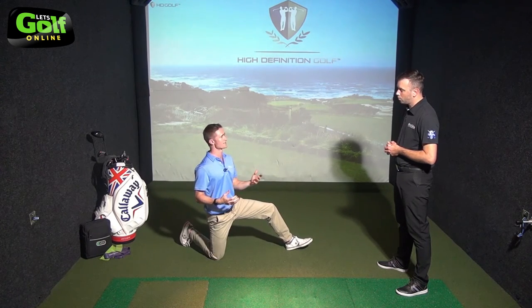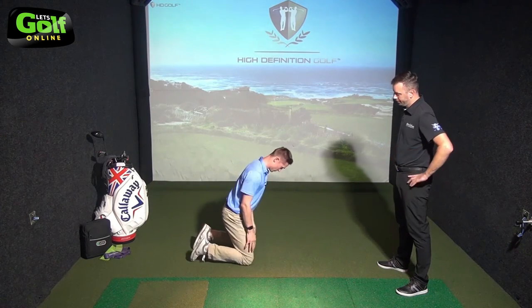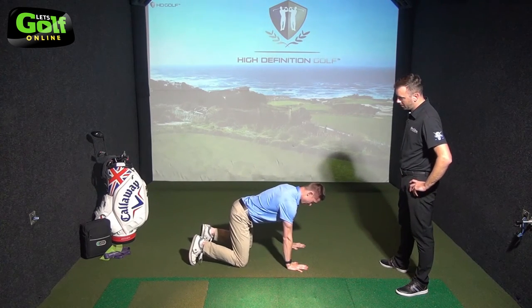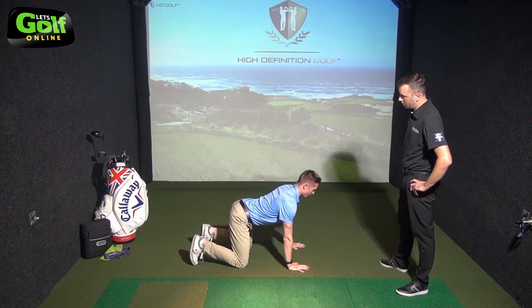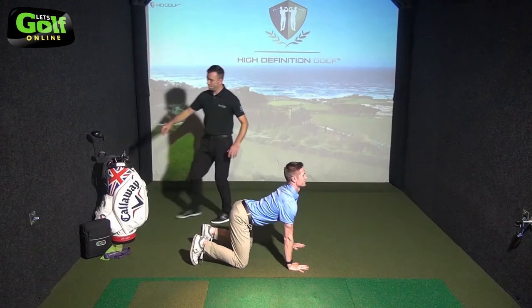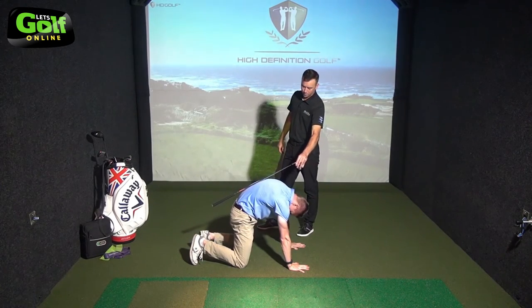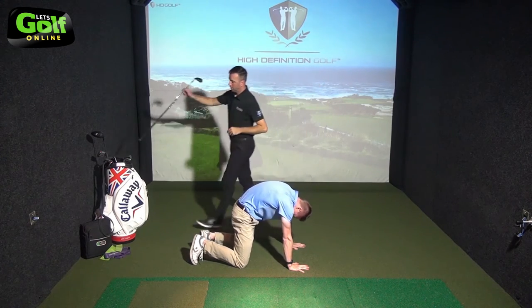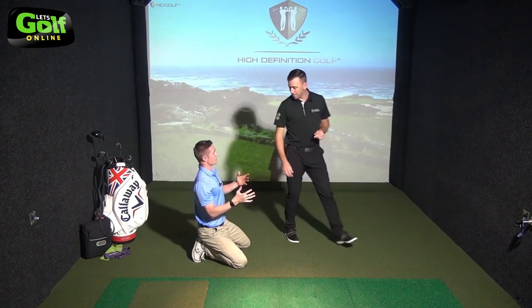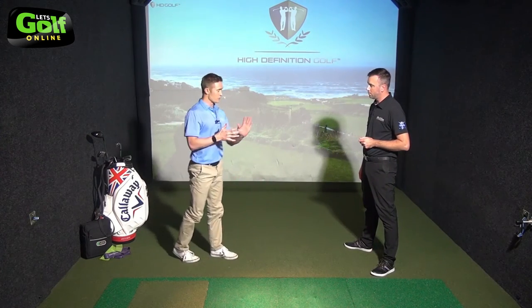The next exercise from the floor is the cat-dog, a good spinal awareness exercise for mobility and habit control. On all fours, knees below your hips and hands below your shoulders, starting with a nice straight back. Then arch your whole back and look up — extension through the whole back — and then tuck your bum under and push your back up, tucking your chin in. Move slowly from one position to the next. It's good to use a mirror with this drill, and it's also good for upper back posture, especially for those C posture people.